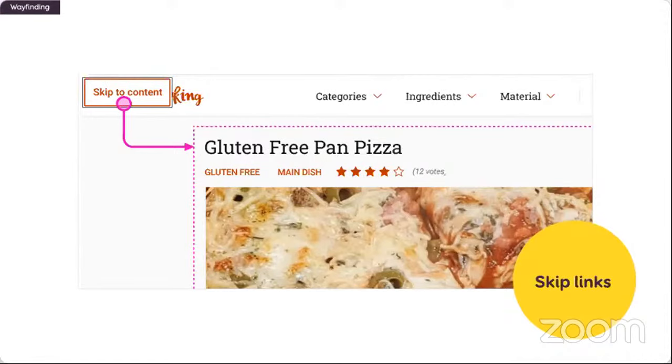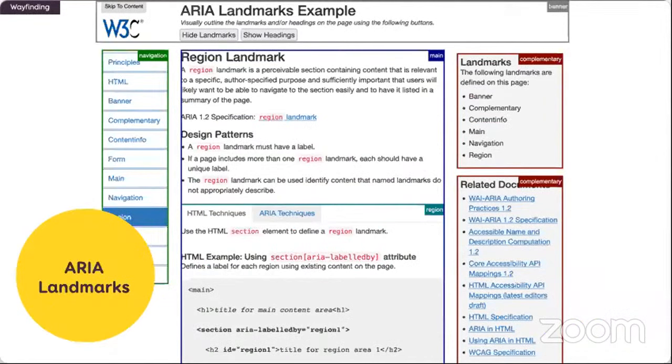Skip links are often invisible by default — you don't see them on the page until you start navigating with the tab key, then they get focus, and they'll be announced by the screen reader. What you can document: where the skip link is — at the top left corner of my cooking recipe page; what it looks like when focused — I have a red outline plus a dark browser one; and where it will send the user — to the main content area.